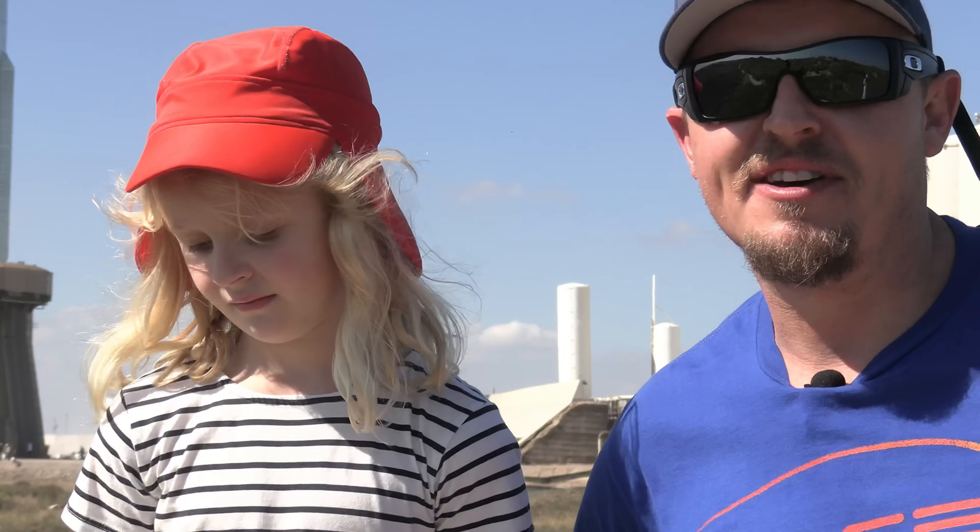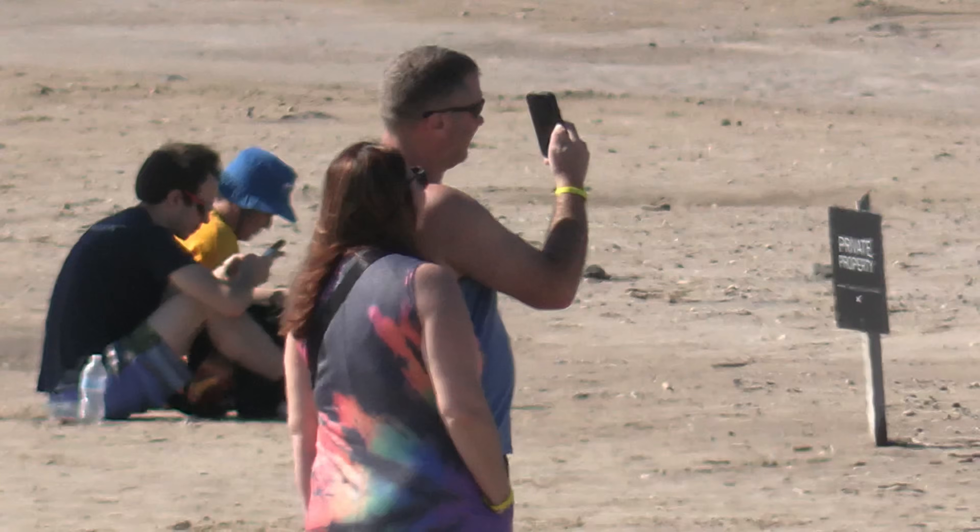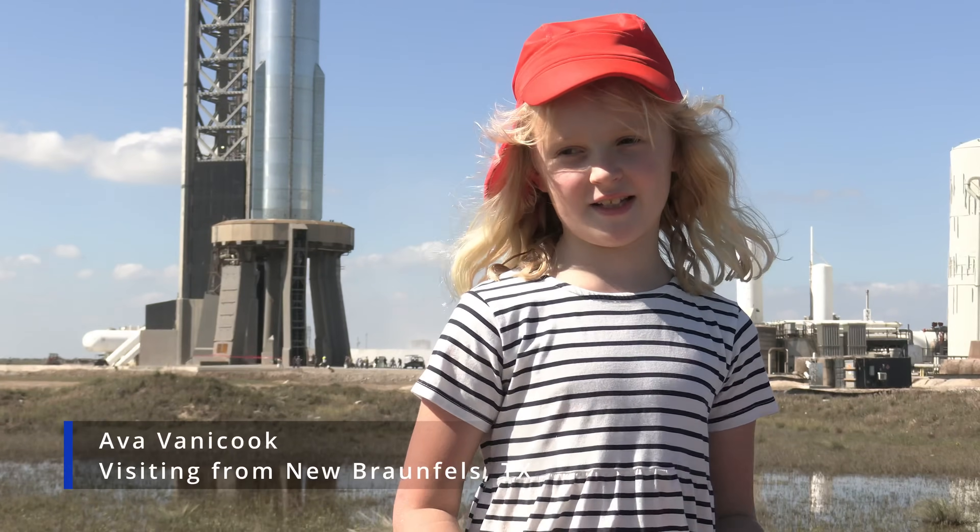Many folks are like 7-year-old Ava, seeing a rocket in person for the very first time. "It's very crazy, and I'm really surprised, and I'm really happy."